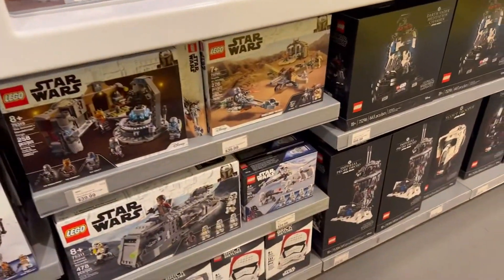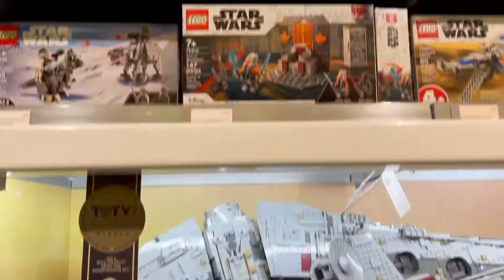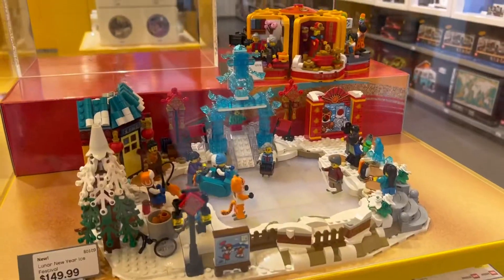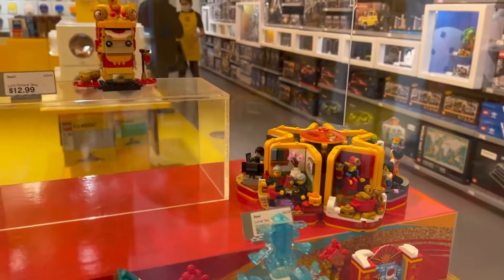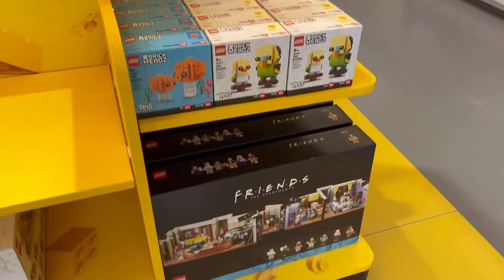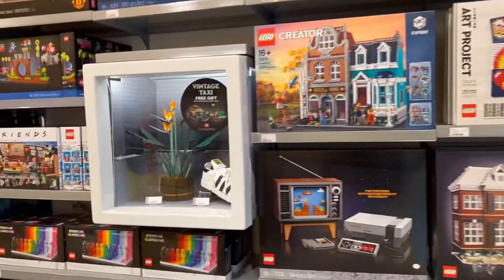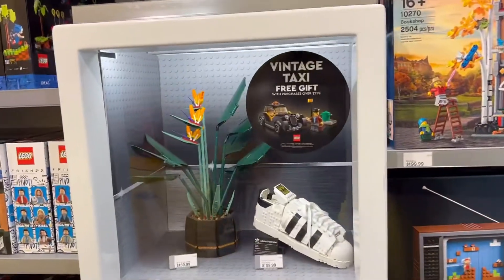Other Star Wars sets here — battle pack. And here are the new year's sets, nice. A bunch of sets here, nothing really for me to get.